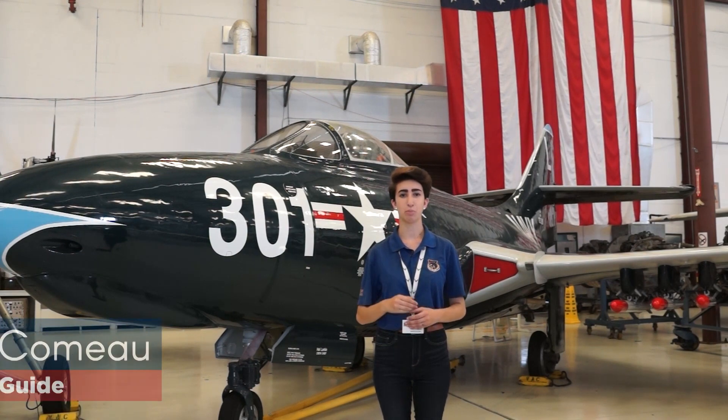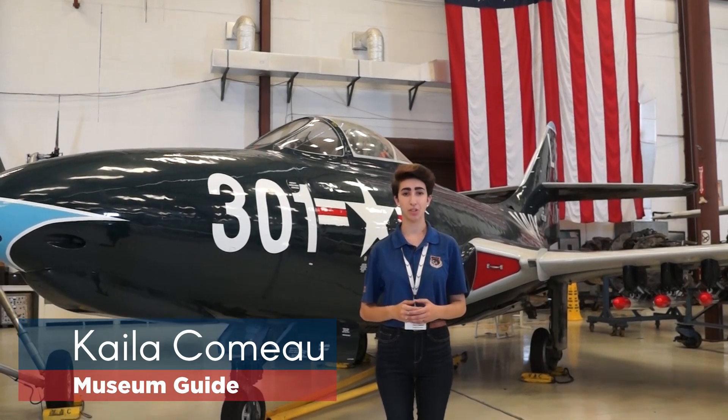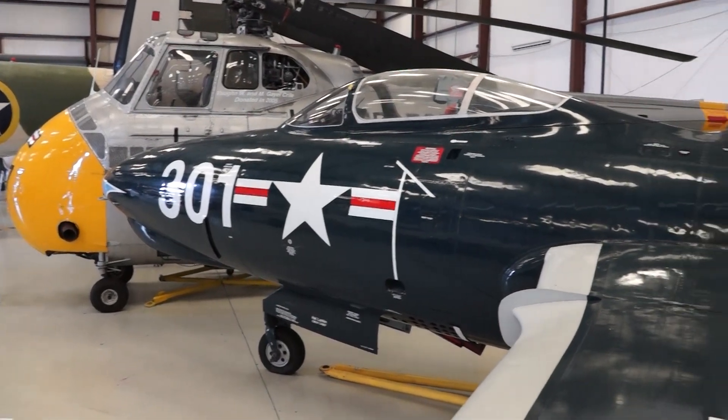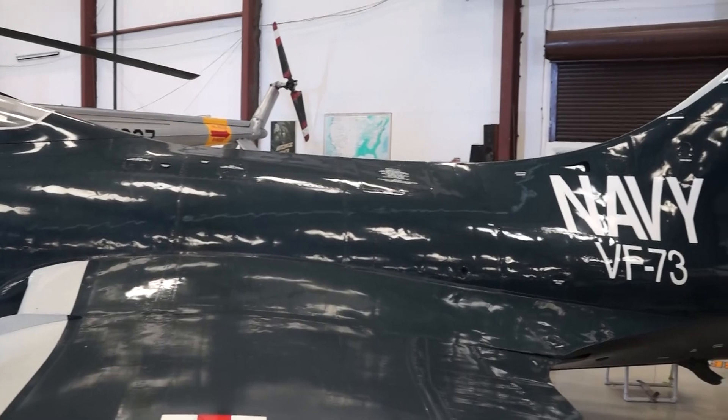Hello, my name is Kayla Comeau and I'm a museum guide here at the Valiant Air Command Warbird Museum. The aircraft we will be talking about today is the Grumman F9F-5 Panther, the United States Navy's first successful and operational jet fighter and the first jet fighter Grumman has ever built.